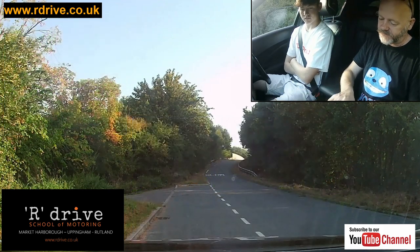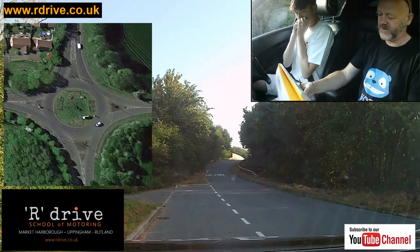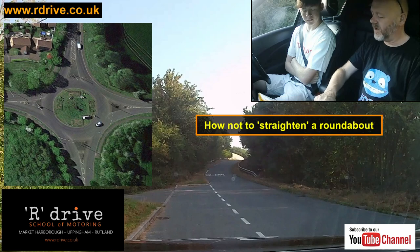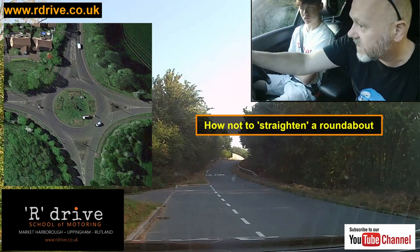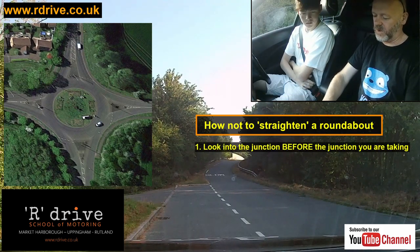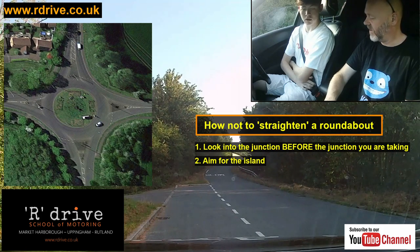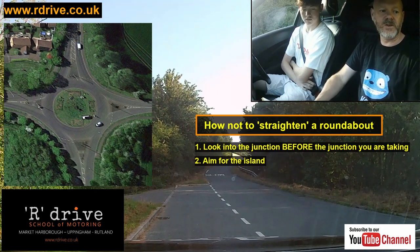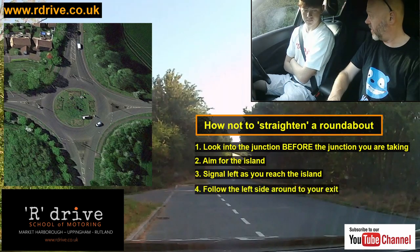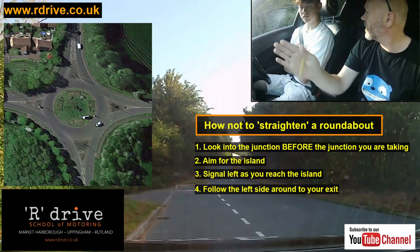Last thing before we put it into practice: it's very easy to straighten the roundabout when coming across. The reason this happens is that people tend to look at the exit and drive straight to it. If you know you're taking the second exit, as you're coming around, look into that exit and aim for the island. When you reach the island, signal left, then use your eyes to follow the kerb line into the exit. If you look straight across, you will straighten the roundabout — it's very common.